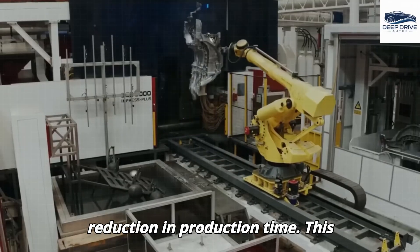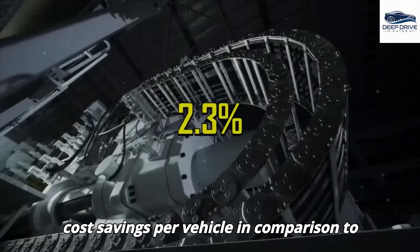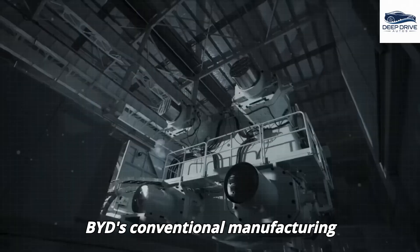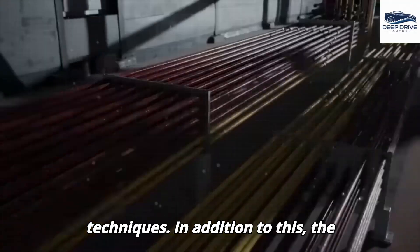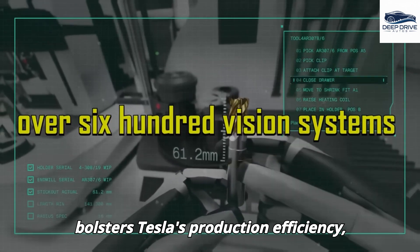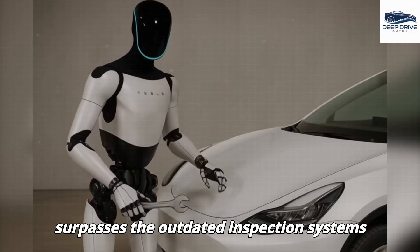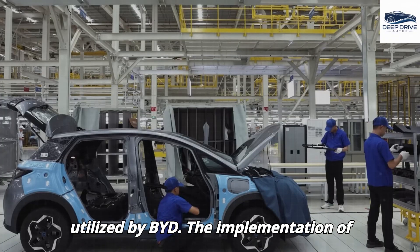Tesla employs an innovative unboxed assembly method, achieving a 45% reduction in production time. This efficiency translates into significant cost savings per vehicle in comparison to BYD's conventional manufacturing techniques. Furthermore, the integration of 3,500 AI-controlled robots bolsters Tesla's production efficiency, achieving a level of precision that far surpasses the outdated inspection systems utilized by BYD.